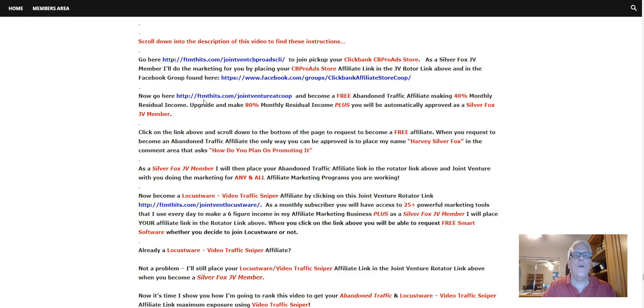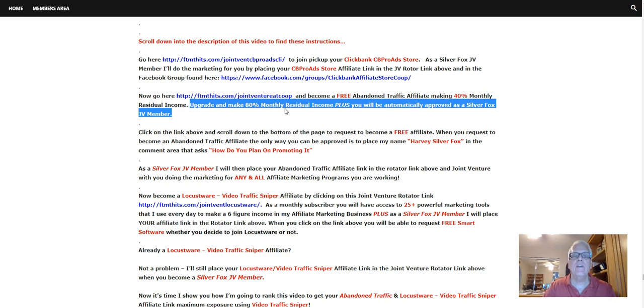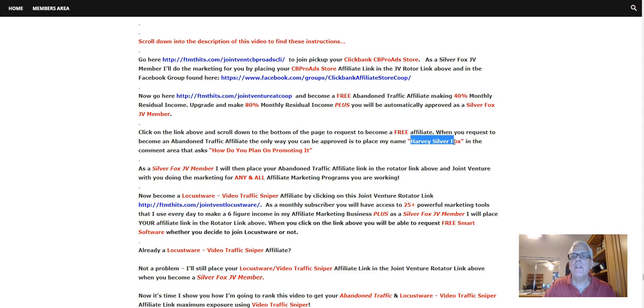Now go here to become a free abandoned traffic affiliate, making 40% monthly residual income. When you upgrade, you're going to make 80% monthly residual income. Plus, you're going to be automatically approved as a Silver Fox JV member. So click on the link above, scroll down to the bottom of the page to request to become a free affiliate. When you request to become an abandoned traffic affiliate, the only way you can be approved is to place my name, Harvey Silver Fox, in the comment area that asks how do you plan on promoting it.